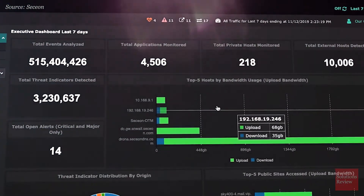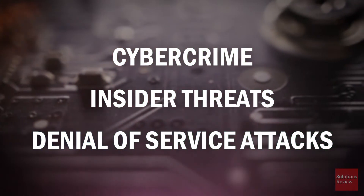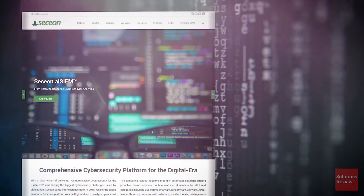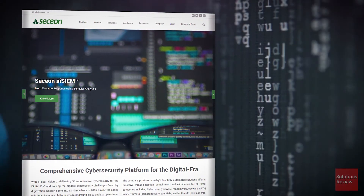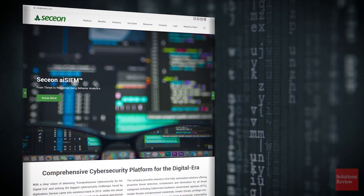With proactive detection, automated containment, and real-time threat remediation capabilities, Secion works to eliminate issues like cybercrime, insider threats, and denial-of-service attacks. For more information about how Secion can help protect your business, please click the link below or visit Secion.com. I'm Jonathan Paula — thanks for watching.